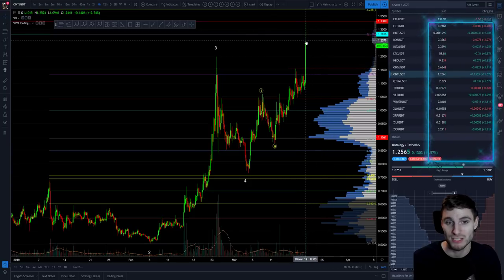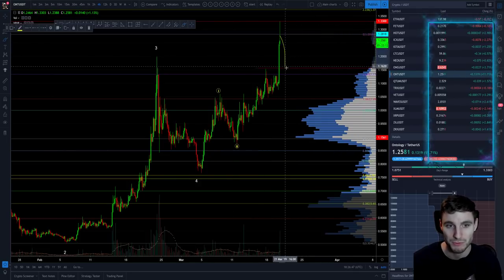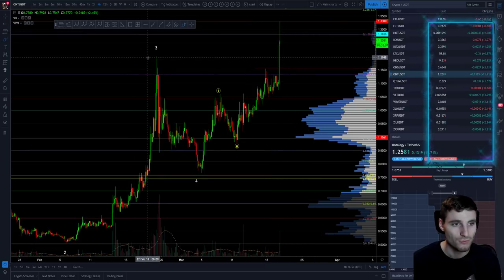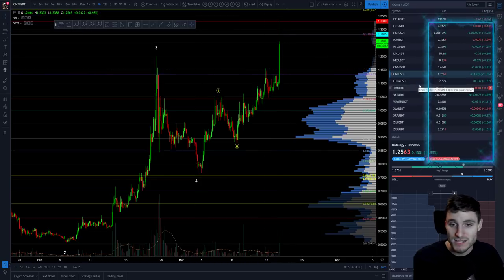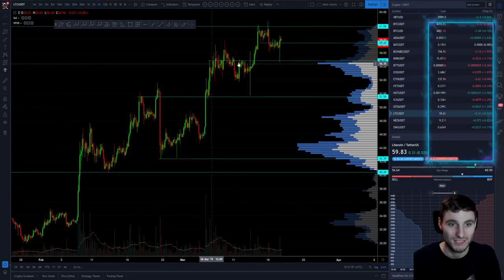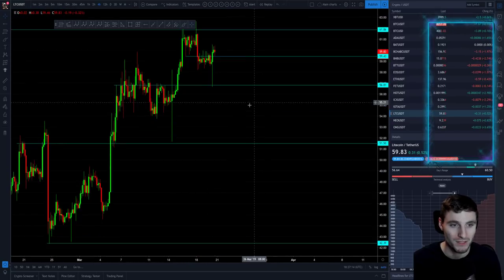I'd expect this to now come down in some sort of bull flag for another step of continuation, but I'd prefer to buy a retracement. The best retracement would be down to this old resistance flipping into support and getting another move up — that would be the prime entry. You could potentially see it come down to these resistance-support flip regions. And that's exactly how you trade Litecoin. Looking at Litecoin, this is all on the Binance exchange. You cannot short here, although this is looking like a rising wedge, which is obviously bearish.